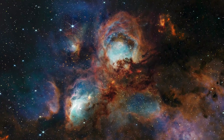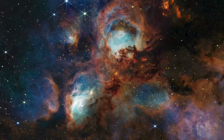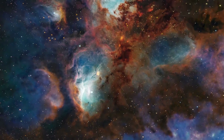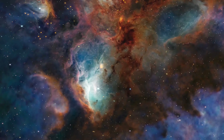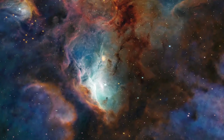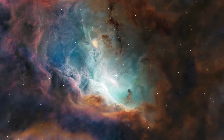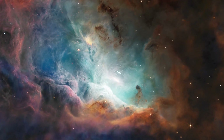NASA's James Webb Space Telescope provides this richly detailed infrared view of a massive star-forming region known as the Cat's Paw Nebula. In this relatively small portion of the nebula, Webb explores the star formation activity around the convergence of several dense filaments of dust.